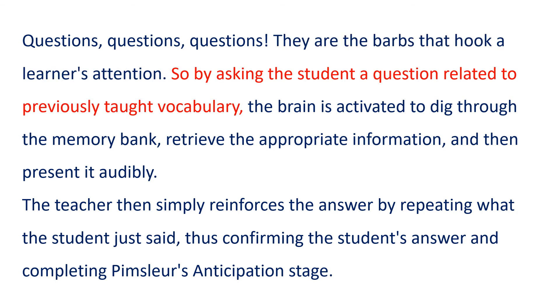So, by asking the student a question related to previously taught vocabulary, the brain is activated to dig through the memory bank, retrieve the appropriate information, and then present it audibly. The teacher then simply reinforces the answer by repeating what the student just said, thus confirming the student's answer, and completing Pimsleur's anticipation stage.